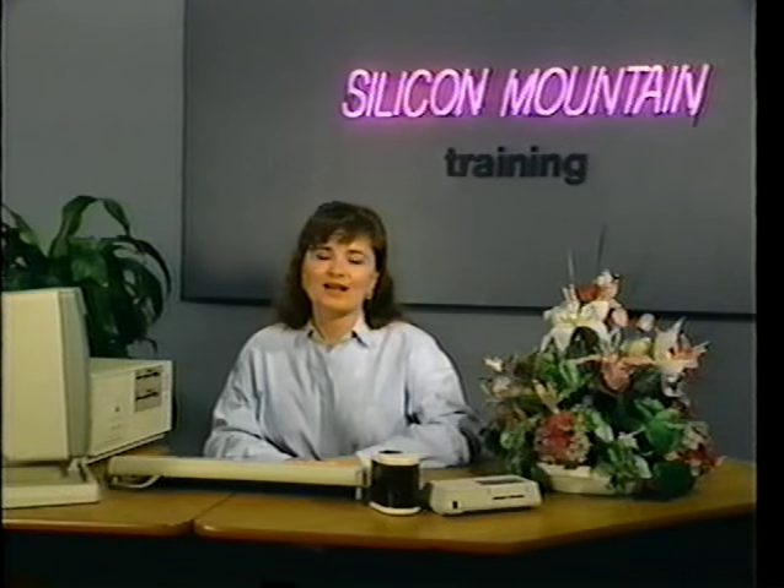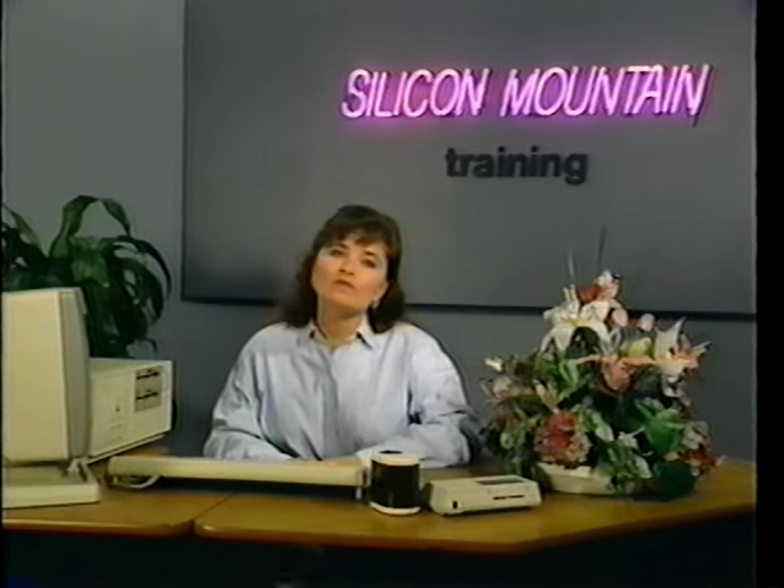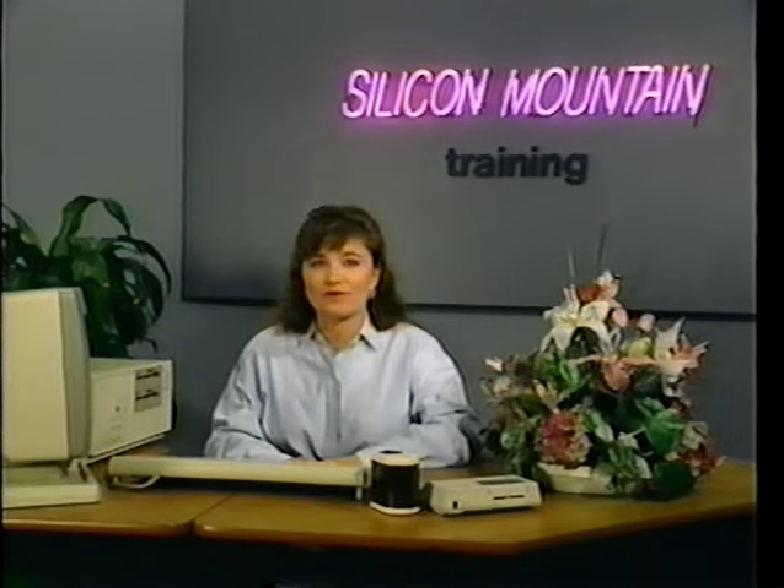Hello, I'm Noreen Hart, and thanks for joining us again at Silicon Mountain Training. Today we're going to be talking about maintaining your PC. When you purchased your computer, you had high hopes that it was going to work flawlessly forever, just as it did the first day you used it.